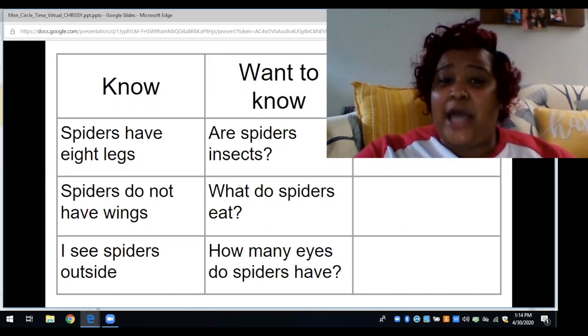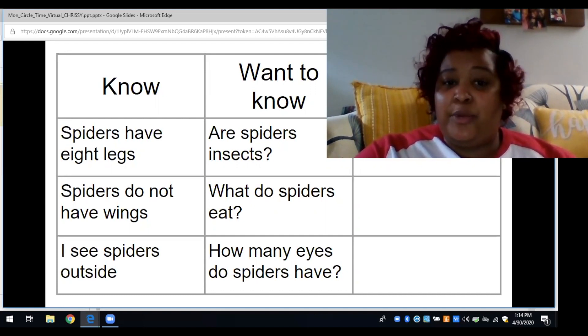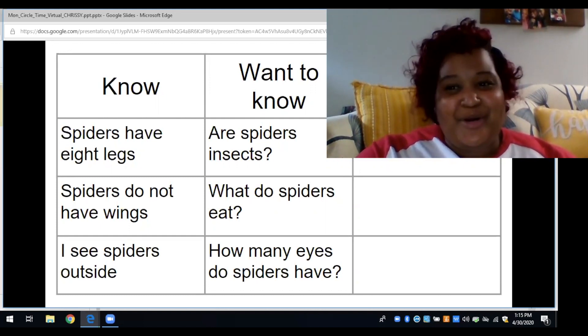Some things that we wanted to know: are spiders insects? That's a really great question. What do spiders eat? I hope they don't eat us! And another thing one of our friends wanted to know was how many eyes do spiders have? I wonder how many? Well, let's see what we've learned.